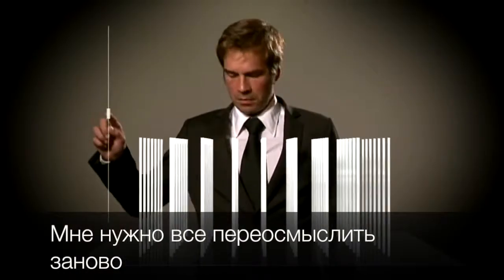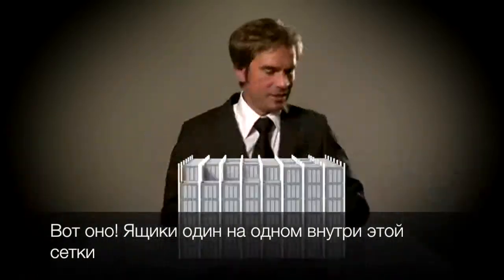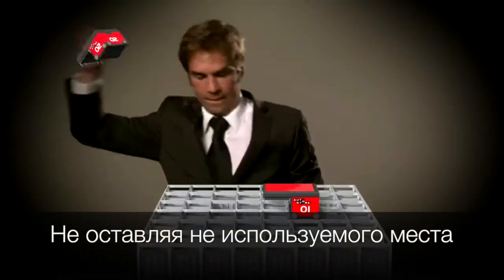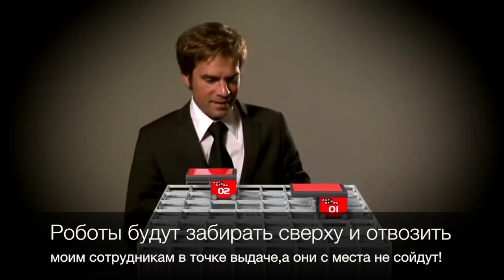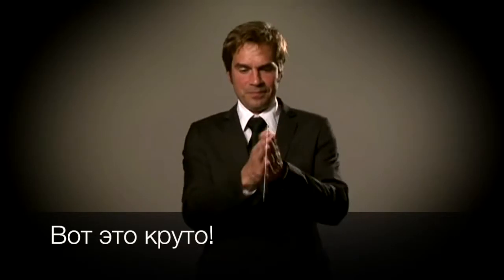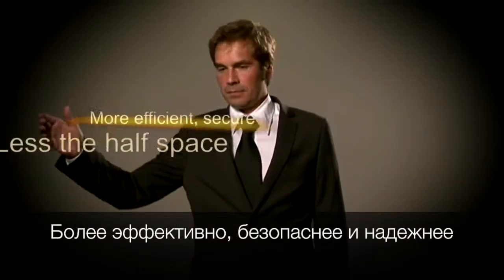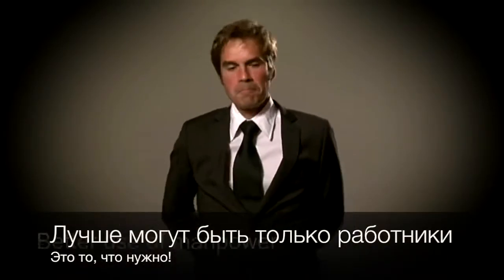This is it — bins on top of one another inside a grid, leaving nearly no space unused. Robots could fetch the bins and transport them to the picking ports. My employees would get the goods without even moving. Fabulous — even less than half the space, more efficient, secure and reliable. Better use of manpower. This is definitely it.